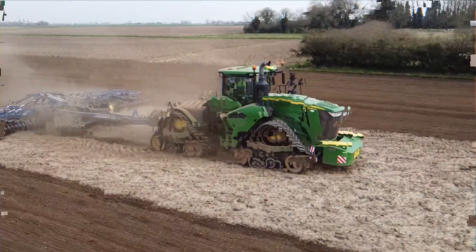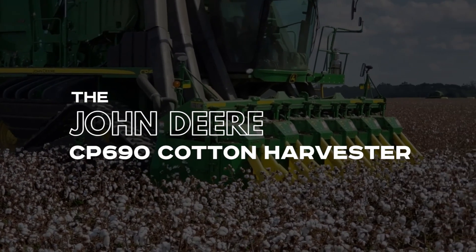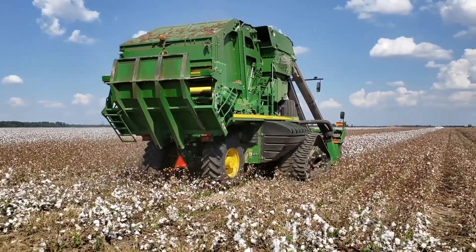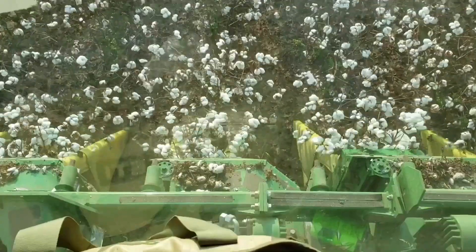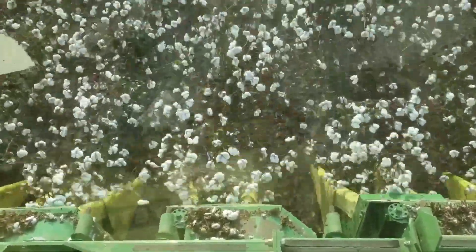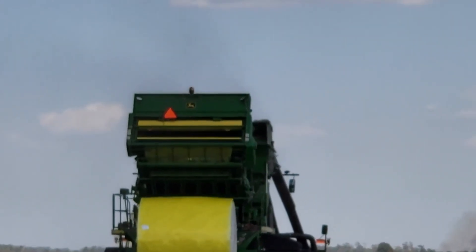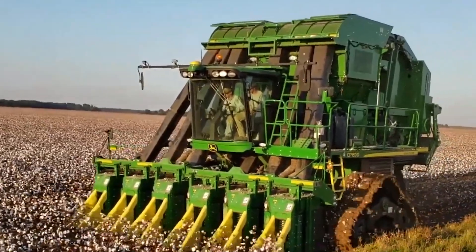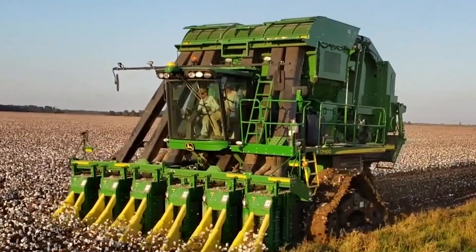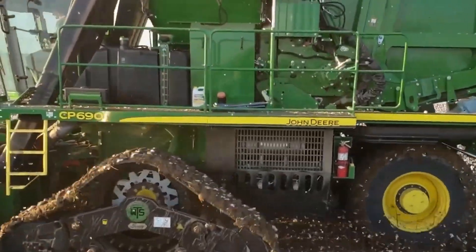Number 15: The John Deere CP690 Cotton Harvester. The CP690 is designed to improve the cotton harvesting process, ensuring maximum harvest even in the most challenging conditions. Its 360-degree protection system preserves the quality of the harvested cotton. With its intimidating 560 horsepower and 13.5-liter engine, it has all the power it needs for the most demanding conditions.